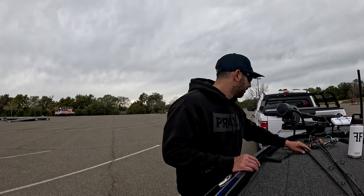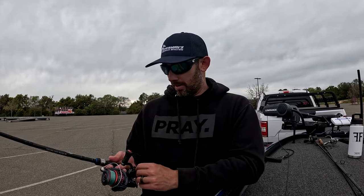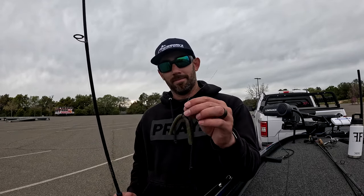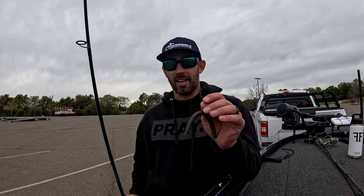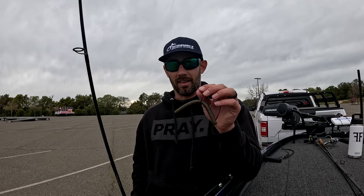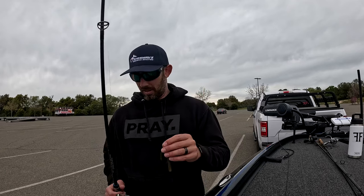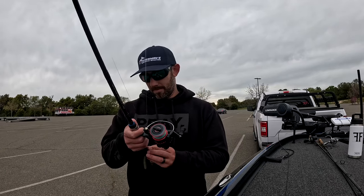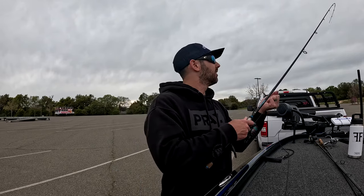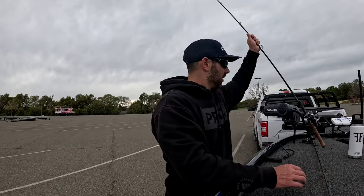Let's get into what caught them today. Name of the game was basically color and finesse. First up: a nail-weighted Senko in green pumpkin color. Everything I caught fish on today was green pumpkin. This was mainly used shallow — you're talking 10 feet or less later in the day.